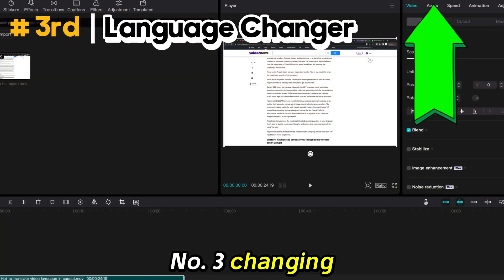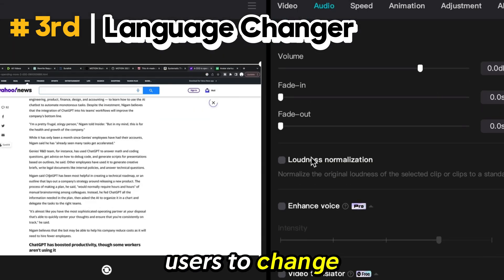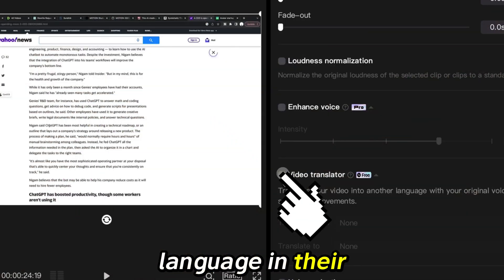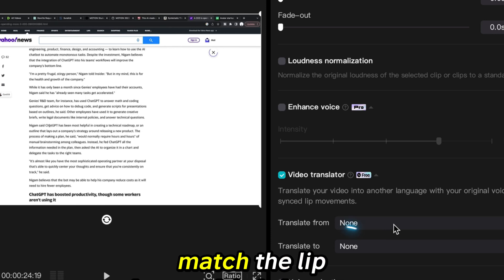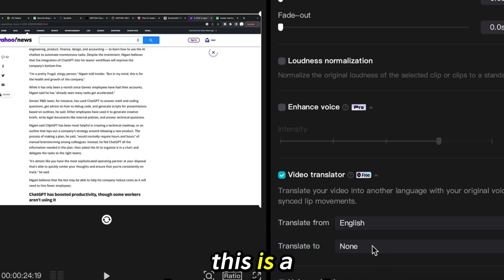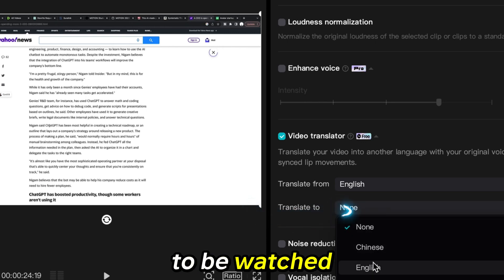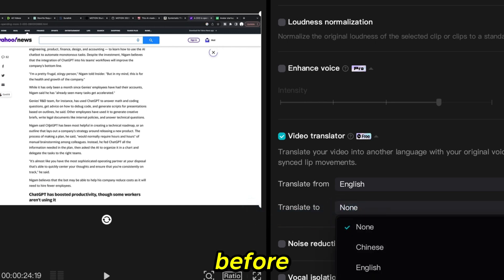Number 3: Changing the language used in your video. CapCut allows its users to change the original content language in their videos, and will even match the lip movement with what's being spoken in the video. This is a great feature, as it opens the door for your content to be watched by a much broader audience than before.